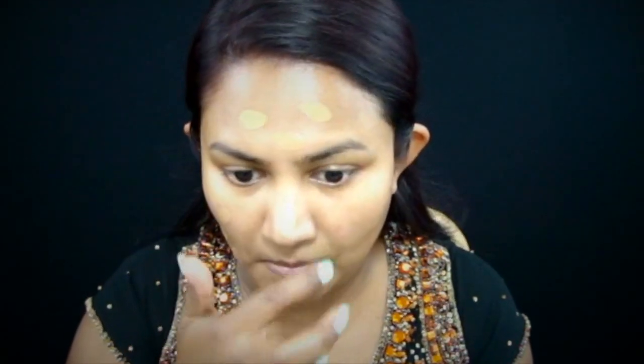I'm mixing the Fit Me Foundation and the EX InvisiWear Foundation to get my perfect shade. The foundation shade as well as everything else I use in the video will be in the description below.